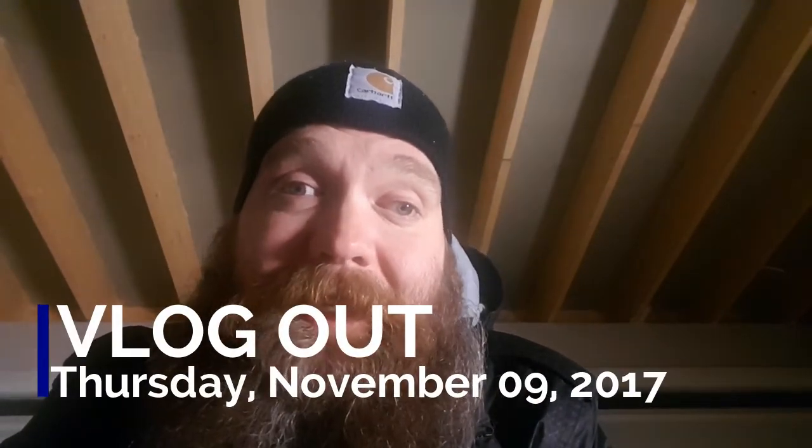Thanks for subscribing and commenting and doing all the things y'all do — appreciate it. There's lots more Your Life House stuff coming up. Thanks for watching.